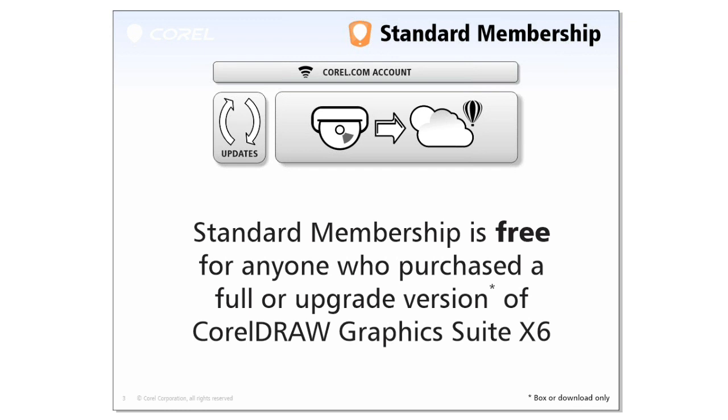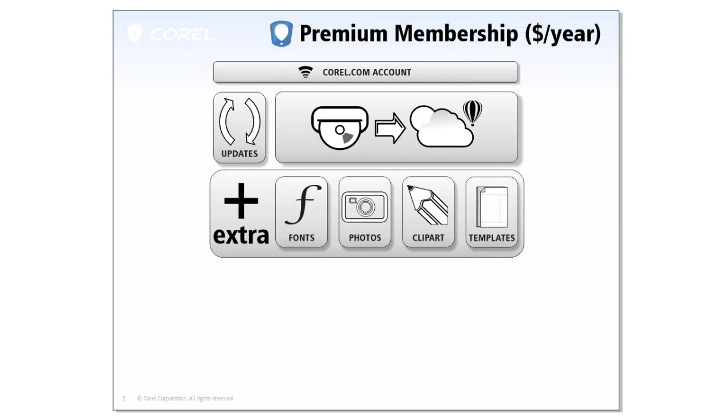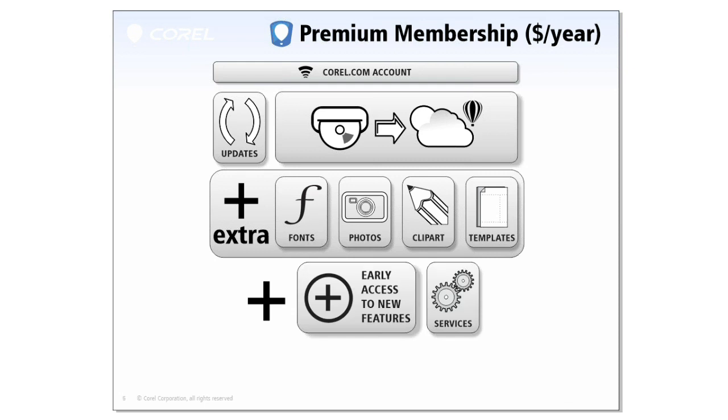In addition to the standard membership, Corel also offers an option called the Premium Membership, which adds, for a yearly fee, on top of everything you get with the standard membership: additional premium fonts, photos, clip arts and templates available exclusively to Premium Members, as well as access to new features or early access to new features. Laura will show you a few of those in a few minutes.